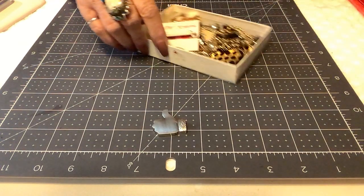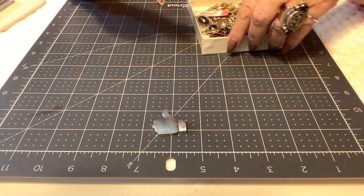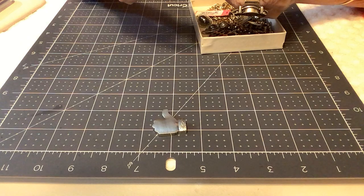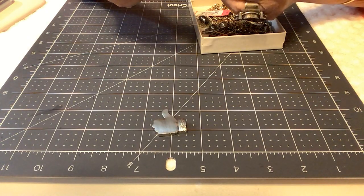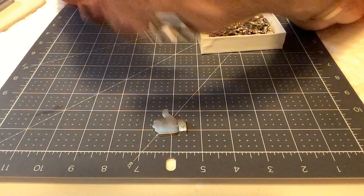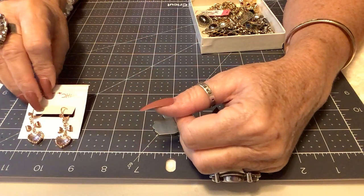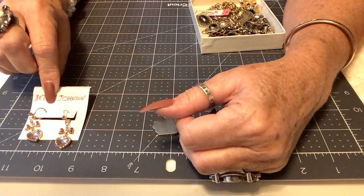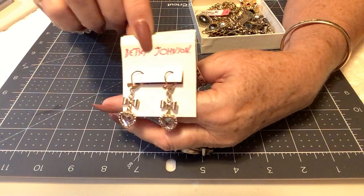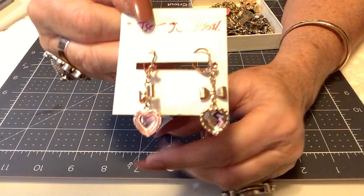The showcase spotlight for today features a few items found in a box together. The first is a Betsy Johnson pair of earrings — rose gold with a pretty little pink faceted heart and pink rhinestones at the top. They're approximately an inch and a half, still on the card, lever backs, in perfect condition with no wear. I'm pricing these at $12.